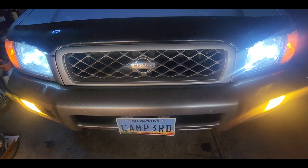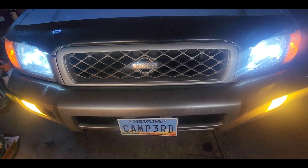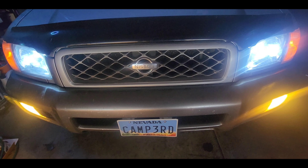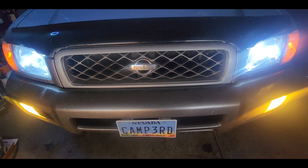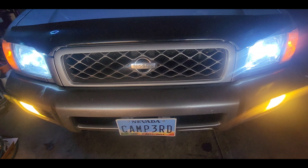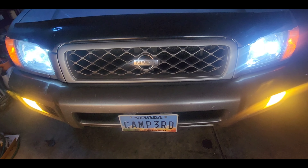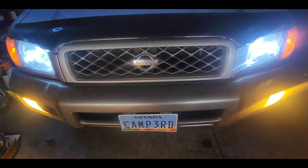Thanks again for stopping by the Camper Dan Files. My name is Chris. If you've enjoyed today's video, go ahead and give it a like, and while you're at it don't forget to share, comment, and subscribe. And until next time, keep using your Pathfinder as a Pathfinder — on or off the pavement.